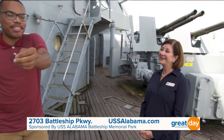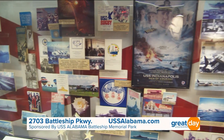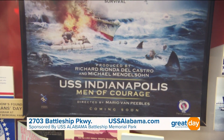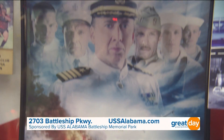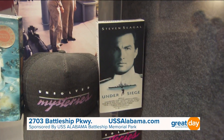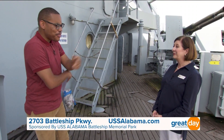Some more fun facts about this awesome ship: did you know it was actually used in the movie USS Indianapolis: Men of Courage starring Nicolas Cage? Also the movie Under Siege. And what's cool is that this ship has a nickname — the Mighty A.